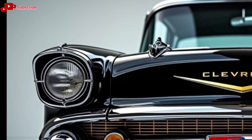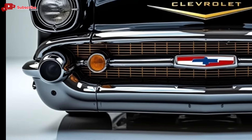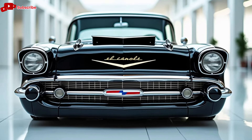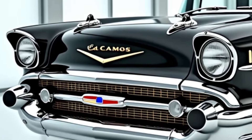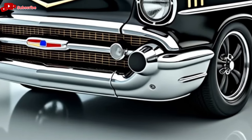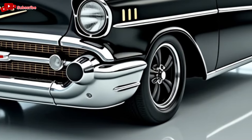The Chevrolet El Camino has a rich history that dates back to the late 1950s, blending the utility of a pickup truck with the styling and performance of a muscle car. Fast forward to 2025 and Chevrolet is reviving this classic nameplate with a modern twist — the El Camino SS. This new iteration is designed for both enthusiasts and those seeking a practical yet stylish vehicle.